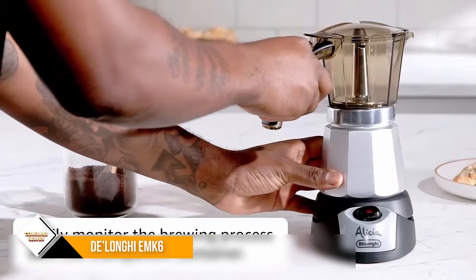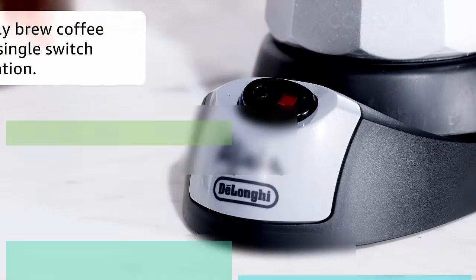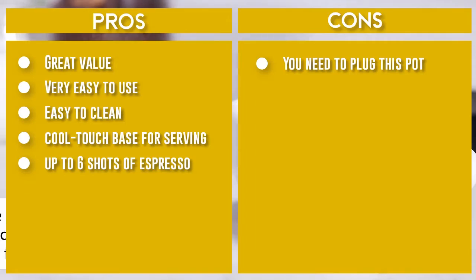The pot can be lifted from its cool-touch base for serving, and the hot plate will automatically switch off. So those rush travel mornings or quick coffees in the office don't have to be followed by worries about whether you switched the coffee maker off.